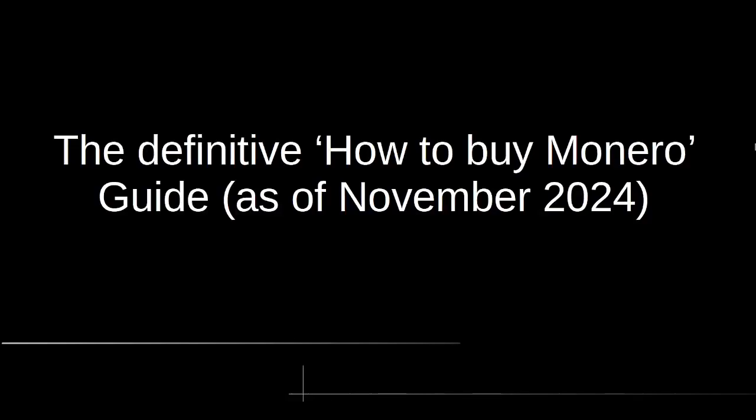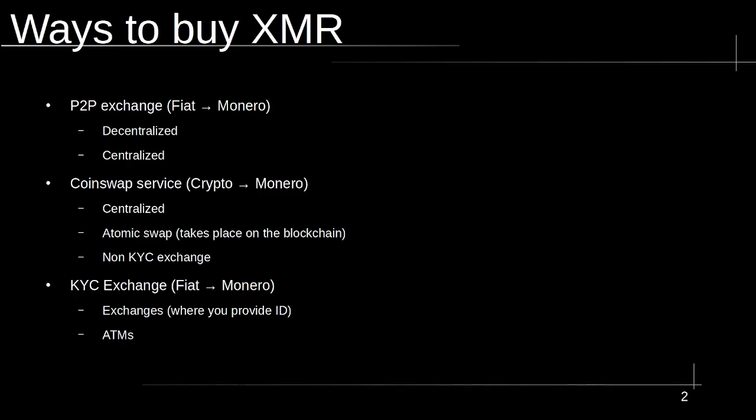Welcome to Attack of the Poison Outputs. In today's video, I'm going to present to you the definitive guide as to how to buy Monero as of November 2024. So if you're new to Monero and don't know where to start, this is the video for you. Here are the different ways that you can buy XMR.